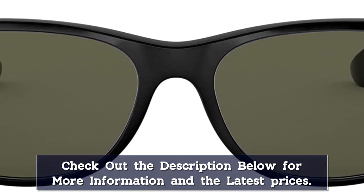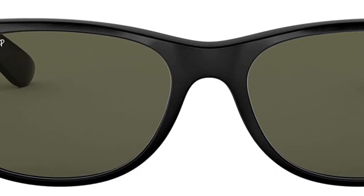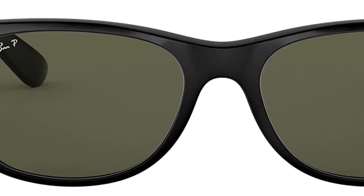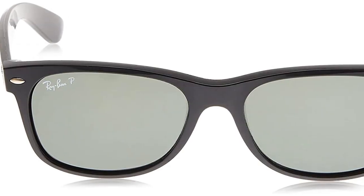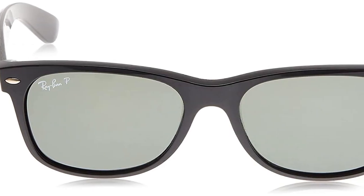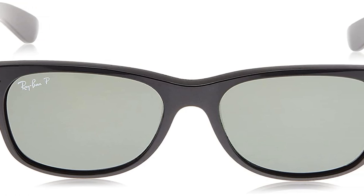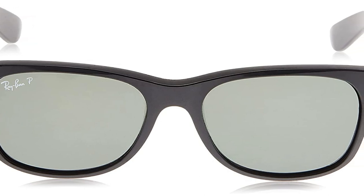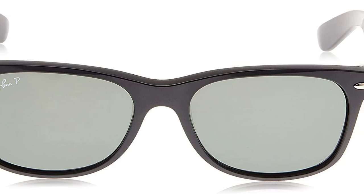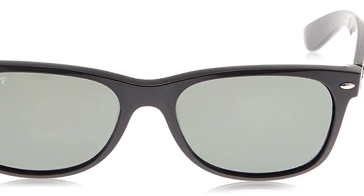Ray-Ban sunglasses feature polarized lenses, allowing you to cut through the glare of rain and water. By absorbing 85% of visible light and blocking most blue light, the G15 polarized green lenses provide remarkable color contrast and ensure better clarity of vision. Polarized lenses drastically reduce the brightness of shiny surfaces such as chrome and large bodies of water, reducing reflections and enhancing contrast to improve visual clarity and reduce eye strain.